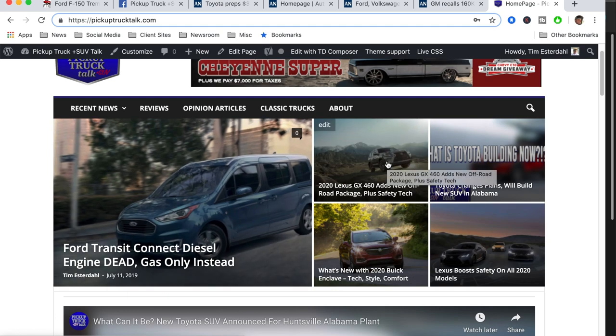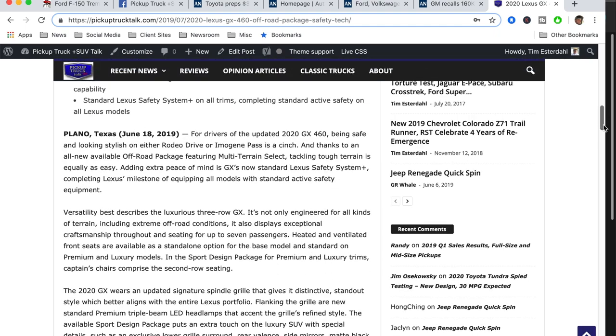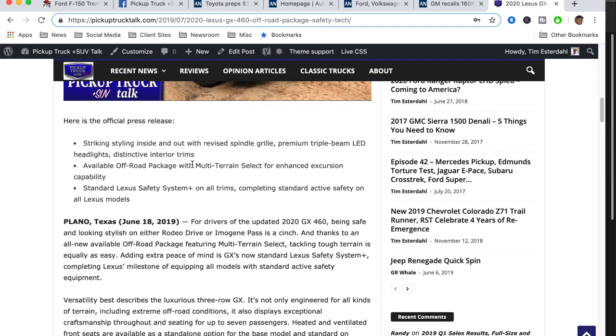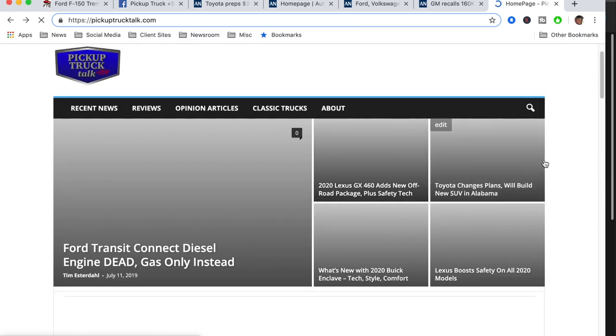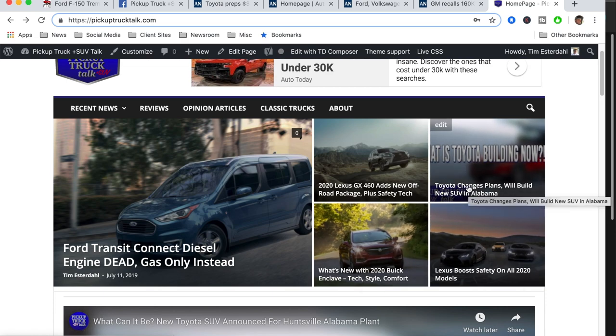The new 2020 GX460 has a new off-road package and new safety technology. The off-road package adds multi-terrain select. So they're giving you a little more off-road goodies there. Also, there's the Toyota changing plant story from yesterday — if you missed that, it's kind of interesting. I'm now thinking Toyota Venza, redone and rebuilt, is kind of what's coming out of that plant. Link above for that story.